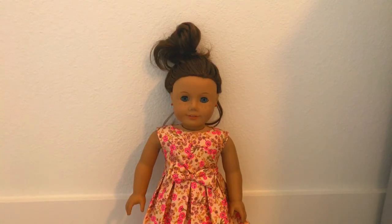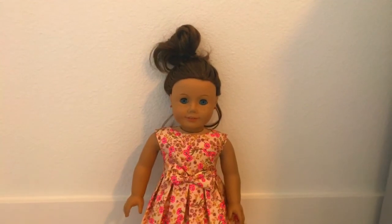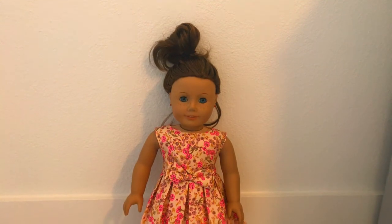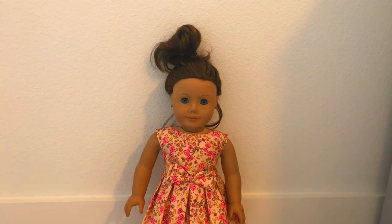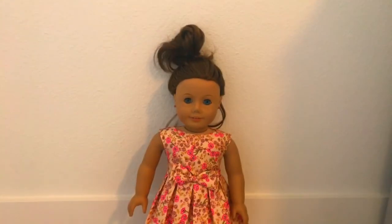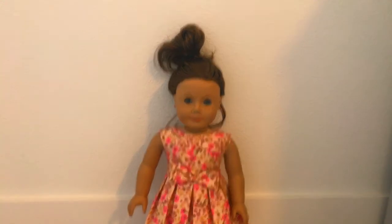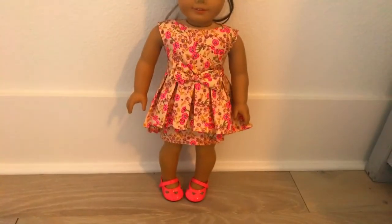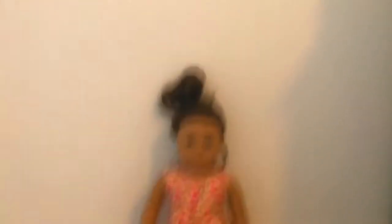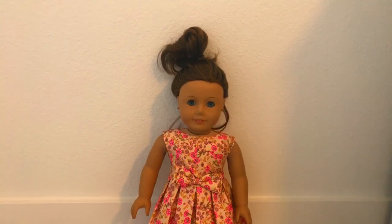So this is my first doll, Brooke Huggs. My sister got her in 2008 and she named her Sally. Then in 2016, my sister didn't play with her anymore, so she gave her to me, and that is how my American Girl family began. She is truly me number 23, aka Mag23. She has brown hair and blue eyes and freckles.